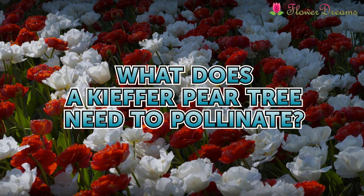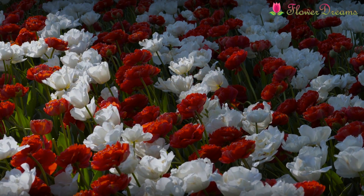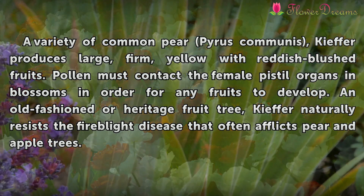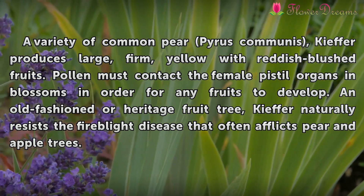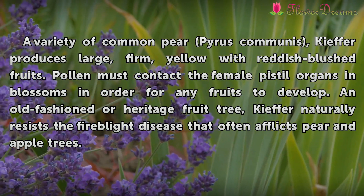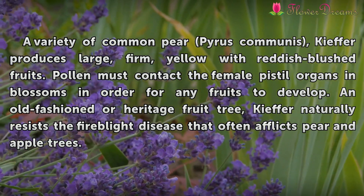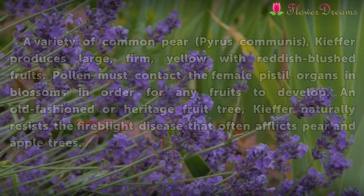A variety of common pear (Pyrus communis), Kieffer produces large, firm, yellow with reddish-blushed fruits. Pollen must contact the female pistil organs in blossoms in order for any fruits to develop. An old-fashioned or heritage fruit tree, Kieffer naturally resists the fire blight disease that often afflicts pear and apple trees.